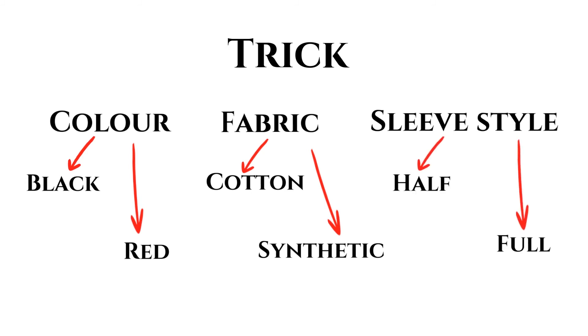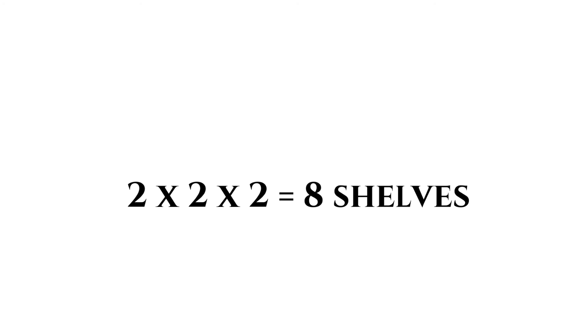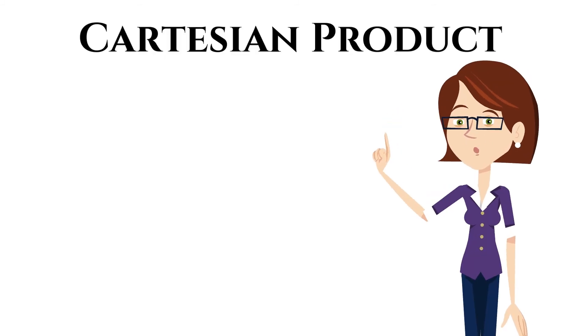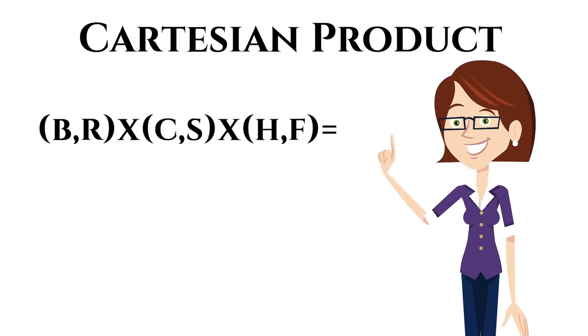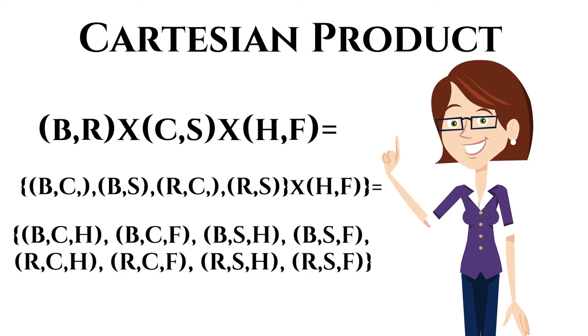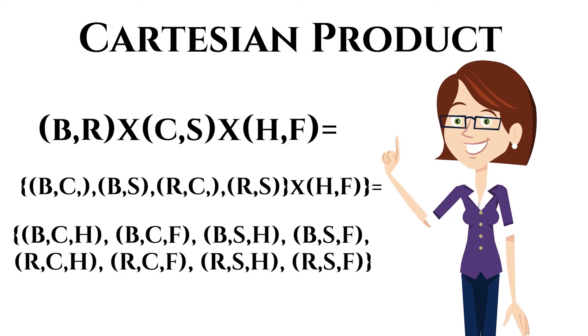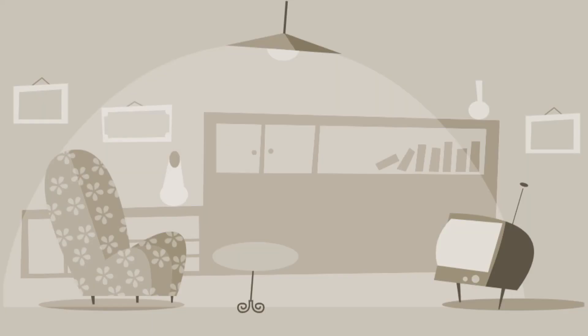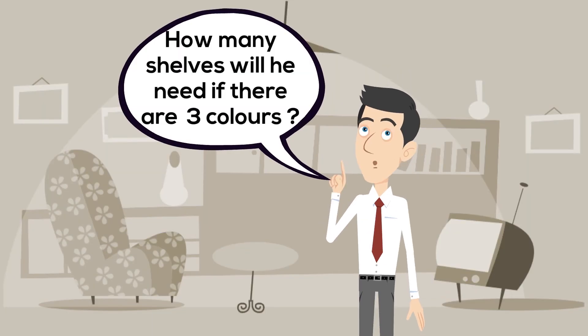So two by two by two is known as the Cartesian product in set theory. A Cartesian product is a mathematical operation that produces a set where the first element is from the first set, the second element is from the second set, and so on. If there are three colors, how many shelves will he need? Try it.